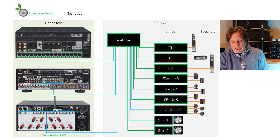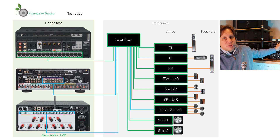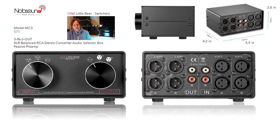This is the test setup we were aiming for. As I combed through what's available for switching, there are 7.1 switchers but those don't give me the flexibility I'm looking for. I want to be able to scale this system — adding front wide speakers, more subwoofers, or more height channels — and I can do that with this setup just by adding more switches. I didn't want to go with a 5.1 or 7.1 switcher. What I landed on was the NobSound / Little Bear products.